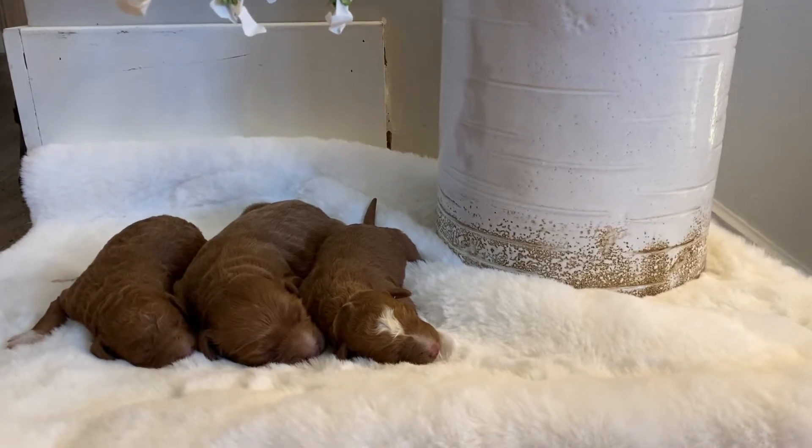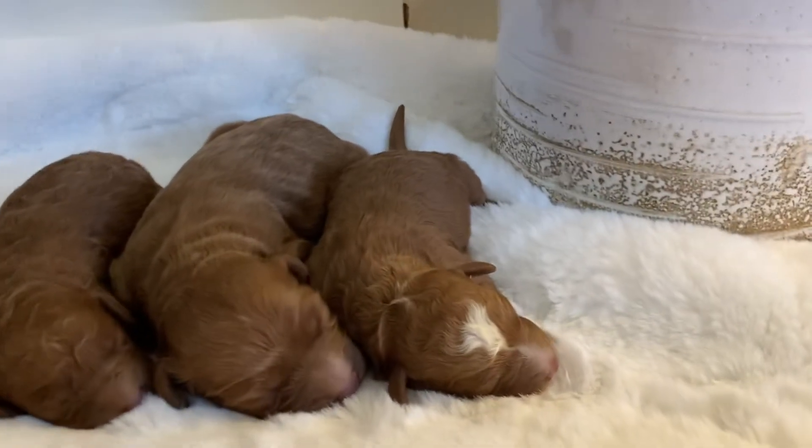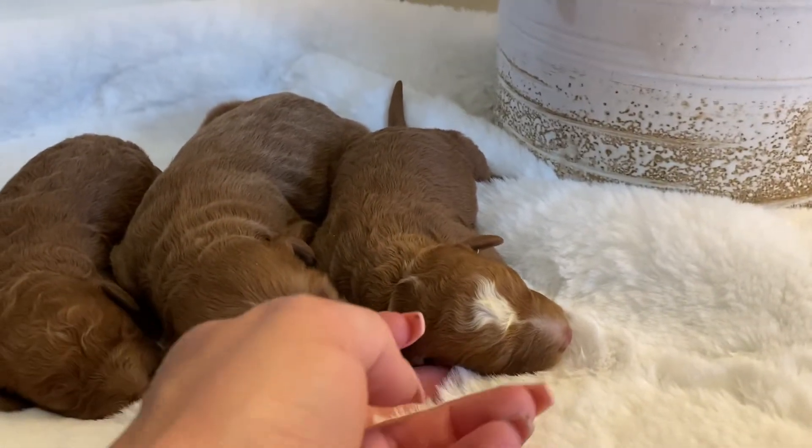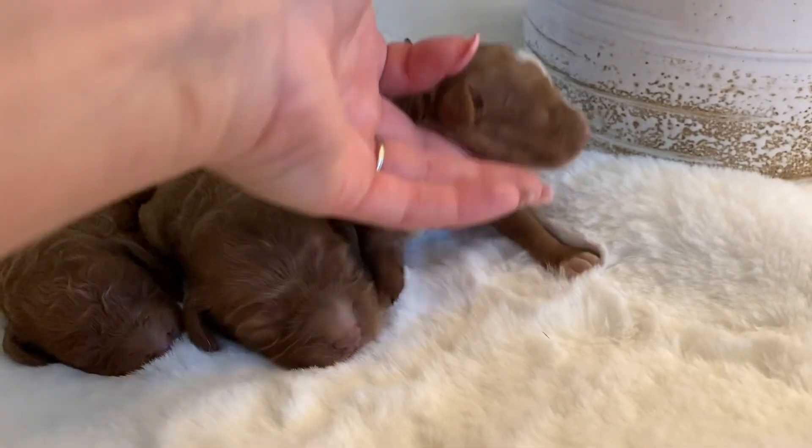Okay everybody, this is Dusty's litter. She had three beautiful girls. This one is the smallest — she has a gorgeous white chest and white paws.